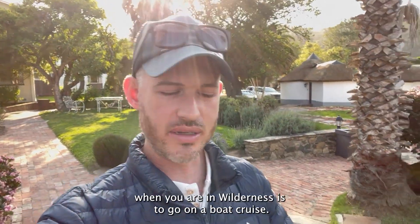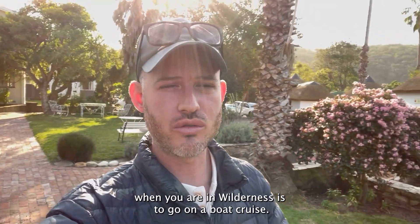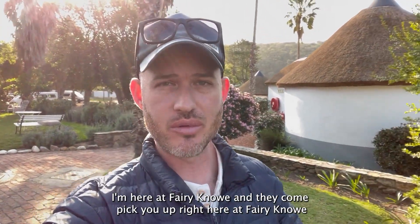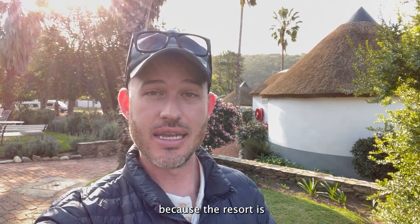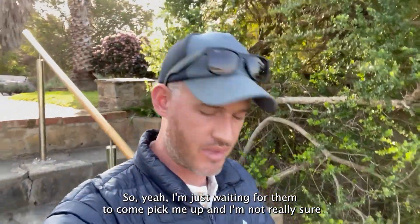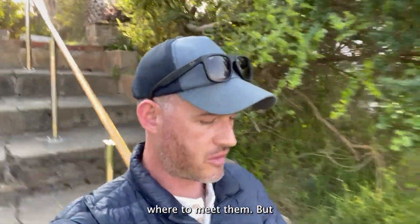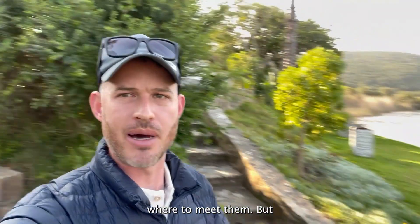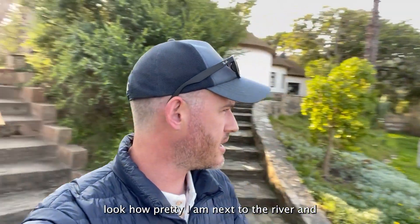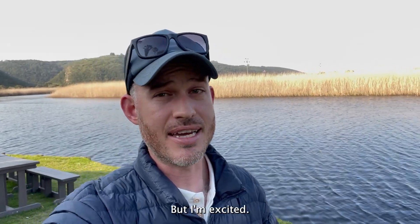One of the things you have to do when you are in Wilderness is to go on a boat cruise. I'm here at Ferry Noe, and they come pick you up right here because the resort is on the lakeside. I'm just waiting for them to come pick me up. Look how pretty — I'm next to the river, and I think I hear a boat. I'm excited!